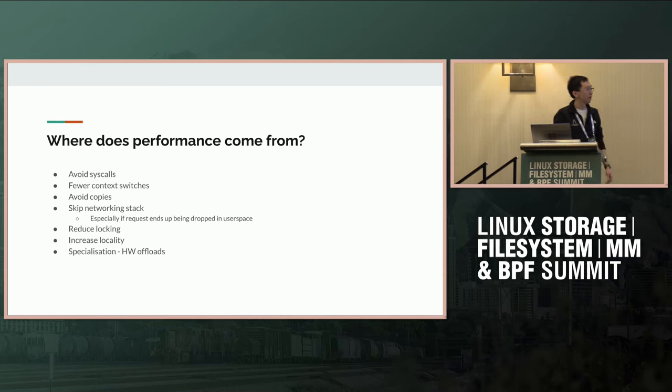So where do the efficiency wins come from in the case of BMC? They don't really discuss it in the paper, but I have a few hunches. For moving work to be an efficiency win, it really needs to do one of these things: avoid system calls, reduce context switches, avoid copies, skip the networking stack early like Katran does. Also, reducing locking contention, doing per-CPU operations to avoid locking, increasing work locality to keep it hot on the CPU, or enabling hardware offloads.